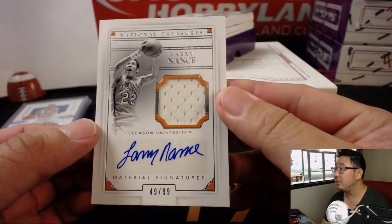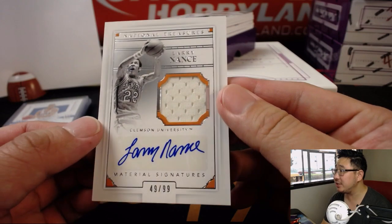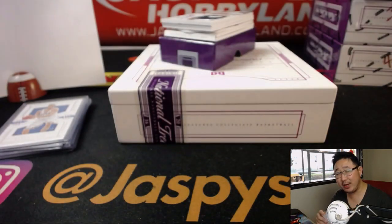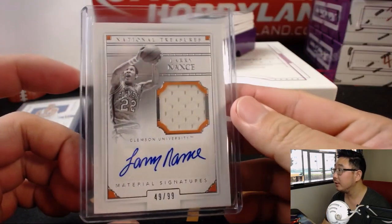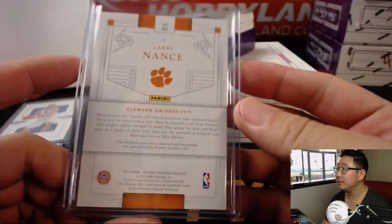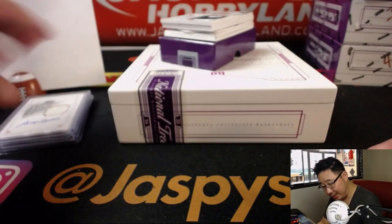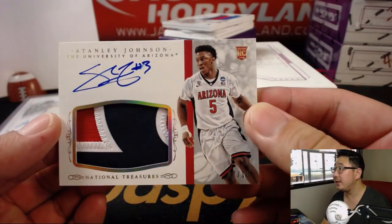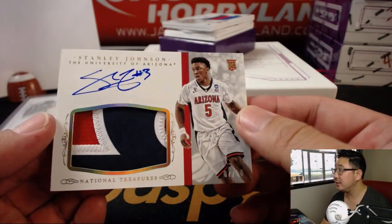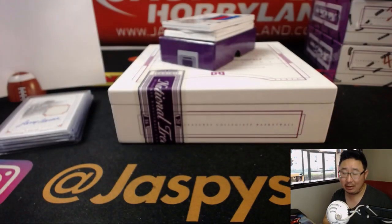We've got Larry Nance — old Larry Nance Sr. — jersey and autograph, 49 out of 99. Rich with the number 9. Nice — it's an autograph you don't see all the time. We've got Stanley Johnson in his Arizona gear — nice patch, nice autograph. That's 7 out of 10. Number 7, Rick T on the board with that one.